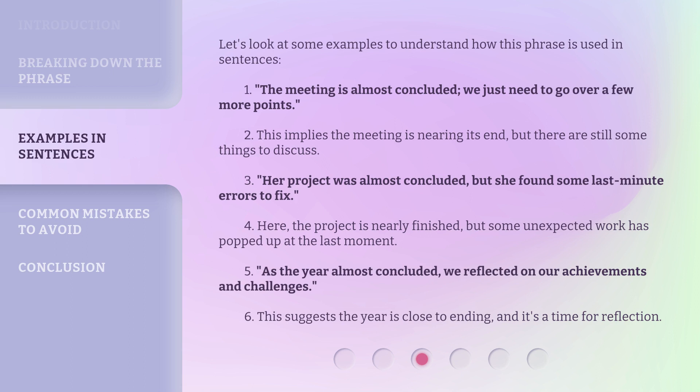Here, the project is nearly finished, but some unexpected work has popped up at the last moment. As the year almost concluded, we reflected on our achievements and challenges. This suggests the year is close to ending, and it's a time for reflection.